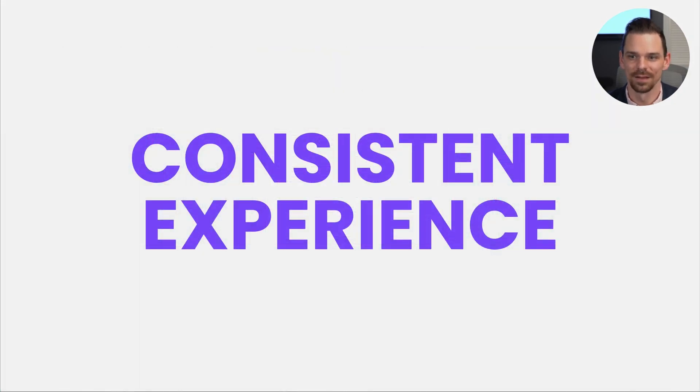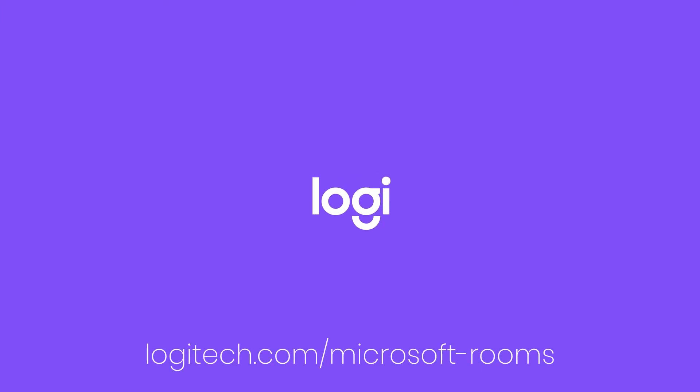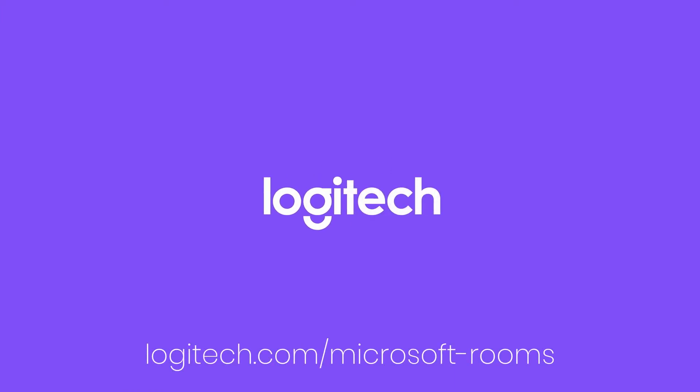And last but not least, and probably the most important: you're going to have a consistent experience across your small, medium, and large rooms. To find out more information about Logitech's room solutions, head on over to logitech.com/MicrosoftRooms.